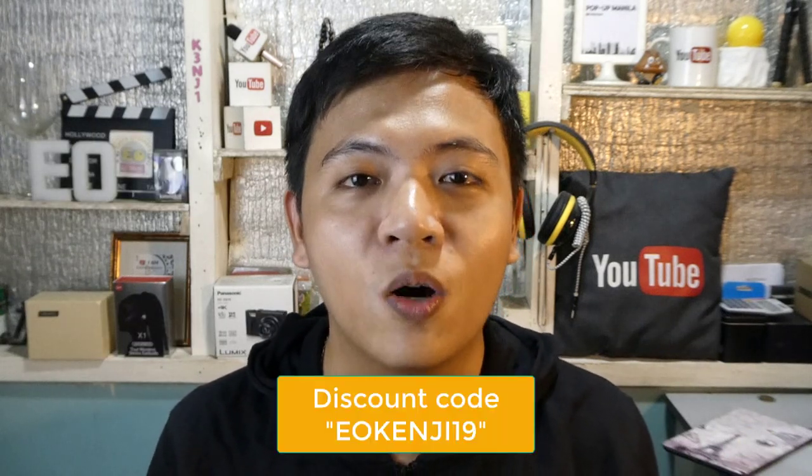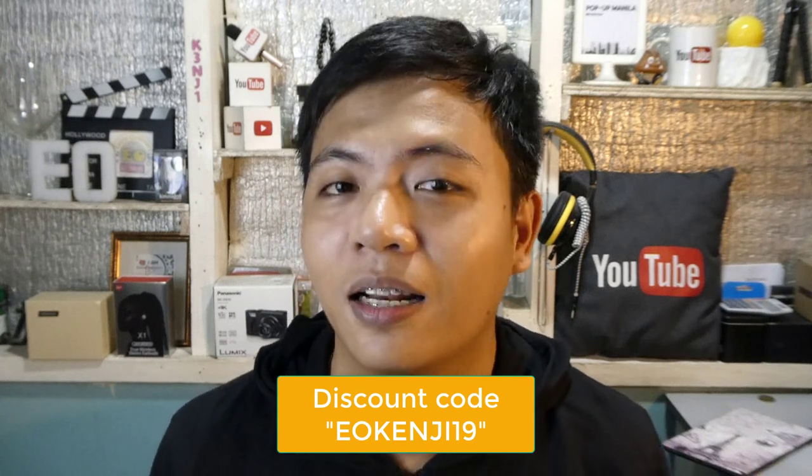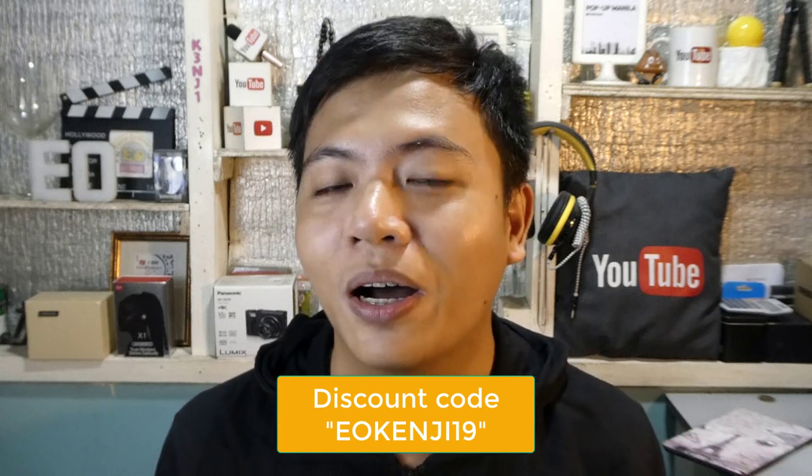You can also use our official discount code eokenji19 kapag bumili kayo sa Graspa International Lazada seller, with a minimum purchase of 440 pesos, and makakakuha kayo ng discount — it will be amazing! Today meron tayo ditong items from Graspa International Lazada seller. I-open natin sya para makita nyo and magkaroon kayo ng idea, baka yung mga laman na nandito ay naghahanap din kayo or kailangan nyo.